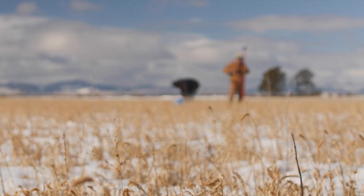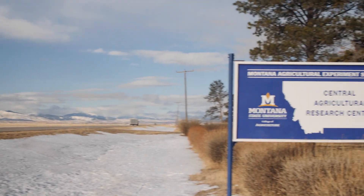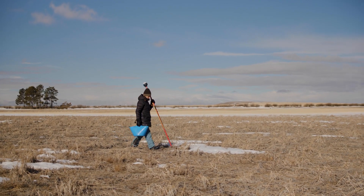We're in the prairie central heartland of Montana, in the headwaters of the Missouri Rivers. We're at the Central Agricultural Research Center, which is Montana State University's working agricultural research lab here in the central part of the state.